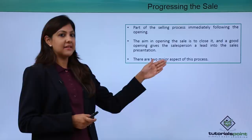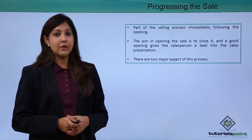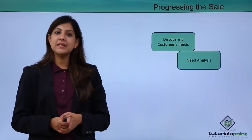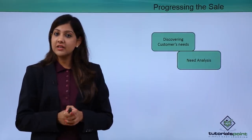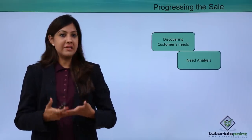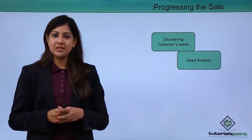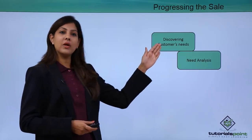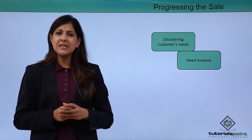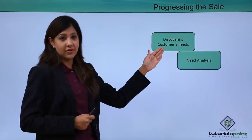There are two major aspects in the process of progressing the sale. The first aspect is discovering the need of the customer. Customers at times are really unaware of their own needs and desires. You need to probe by asking a lot of questions — open-ended questions and closed-ended questions — to understand and probe the requirement or need of the customer.